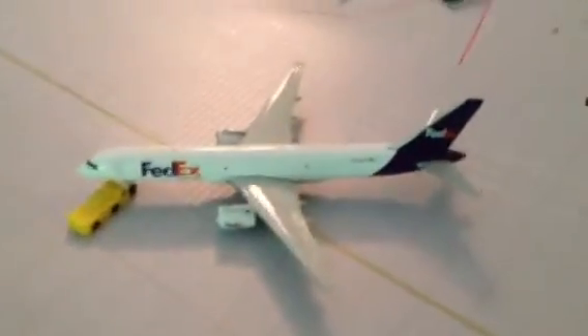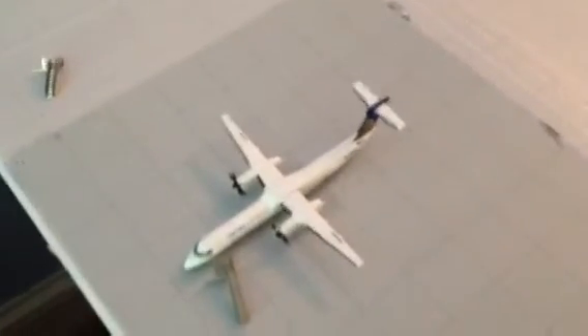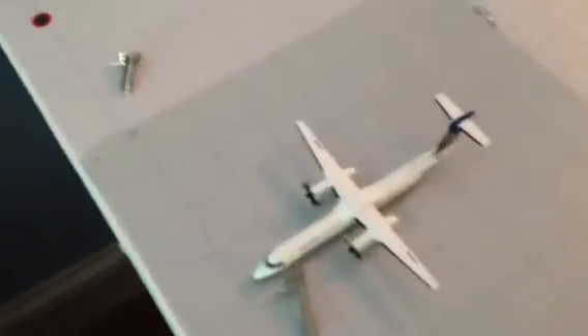UPS 757 — let me check that real quick. Yep, he's going to Kentucky. And our FedEx 757 going to Memphis. Here we have another empty cargo gate, which that FedEx just pushed out of. Right here we have our United Airlines Express Q400 making a flight to Norfolk, Virginia.